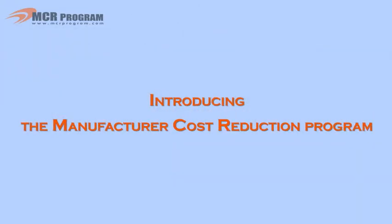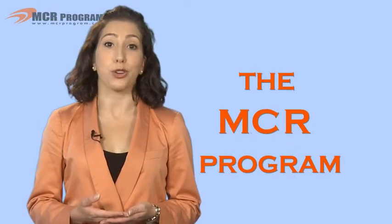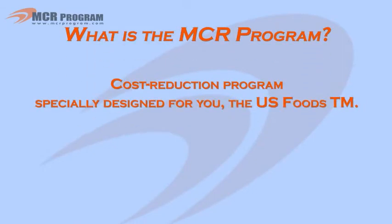Introducing the MCR program. The MCR program lets you keep your points of focus and set your own margins. The MCR program is a cost reduction program specially designed for you, the U.S. Foods TM.